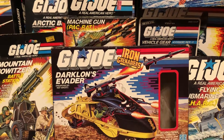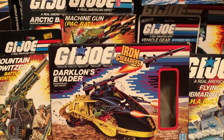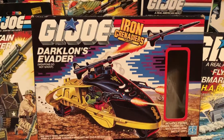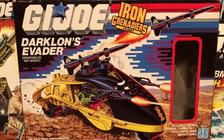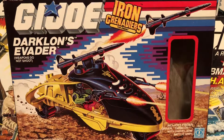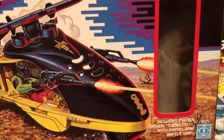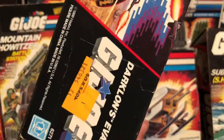Yo, Joe! J.B. from 80s Then 80s Now, bringing you the 80s toy of the day. This is the G.I. Joe Darklon's Evader, thanks to Hasbro, back in the year 1988. This is a late year edition, so I'm not really familiar with this one. It includes the Evader Driver Darklon with swivel arm battle grip. This was from Toys R Us.